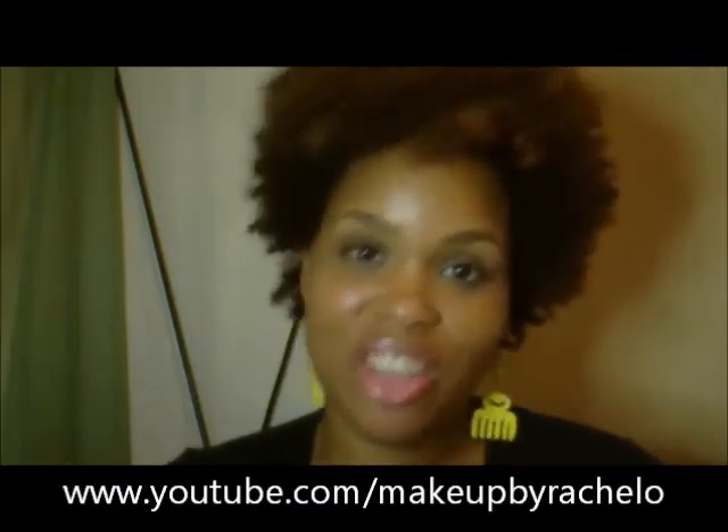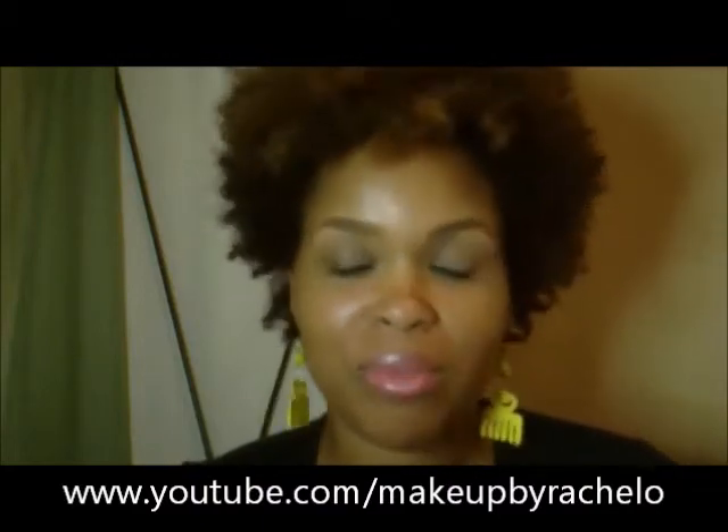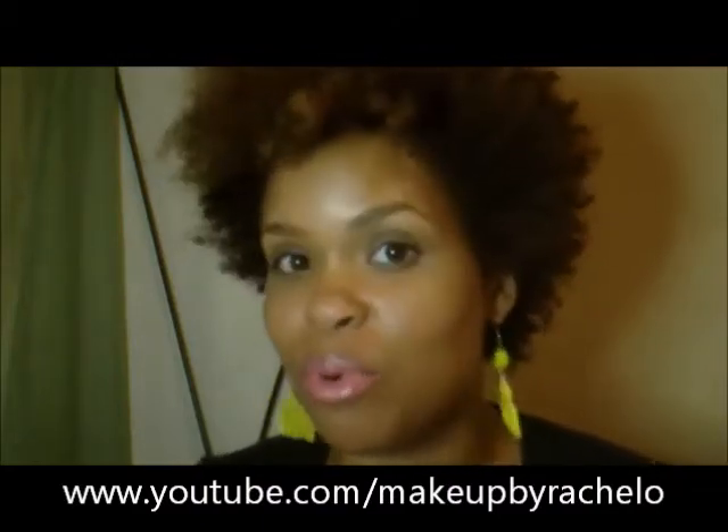Hey everybody, it's Rachel O and I'm back with another great video. I really hope you enjoy it. Welcome to all of my new subscribers and thank you to all of you who watch on a regular basis. I really appreciate your love, support, and of course sharing this video with any friends that you think may be able to benefit from this information.